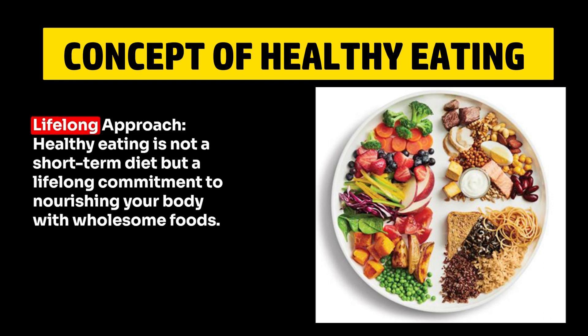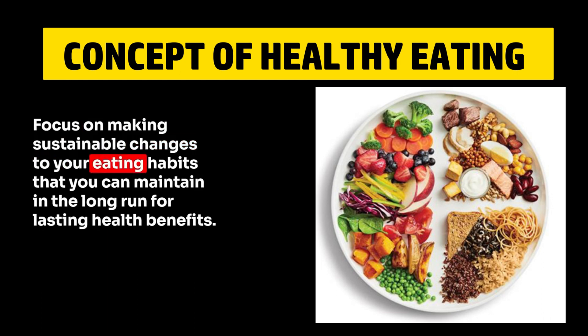10. Lifelong Approach. Healthy eating is not a short-term diet, but a lifelong commitment to nourishing your body with wholesome foods. Focus on making sustainable changes to your eating habits that you can maintain in the long run for lasting health benefits.